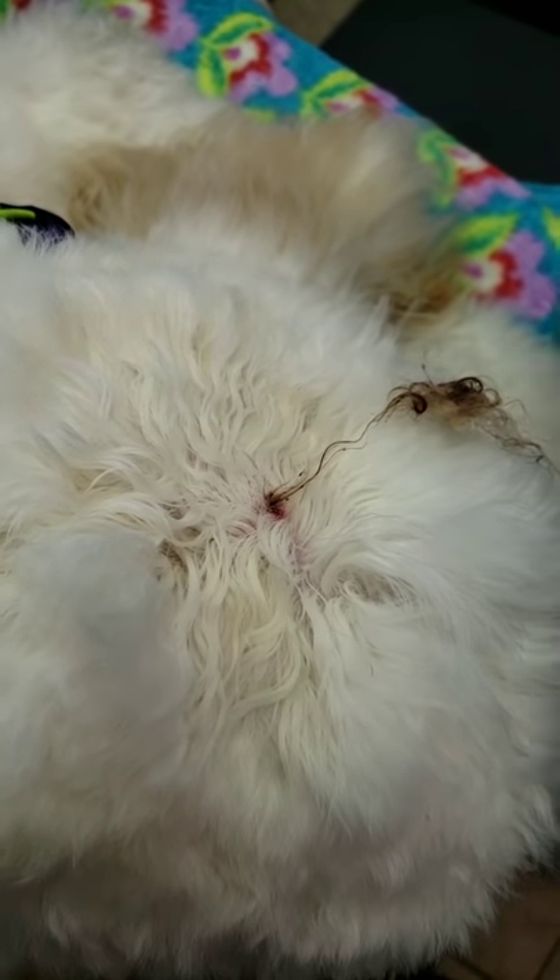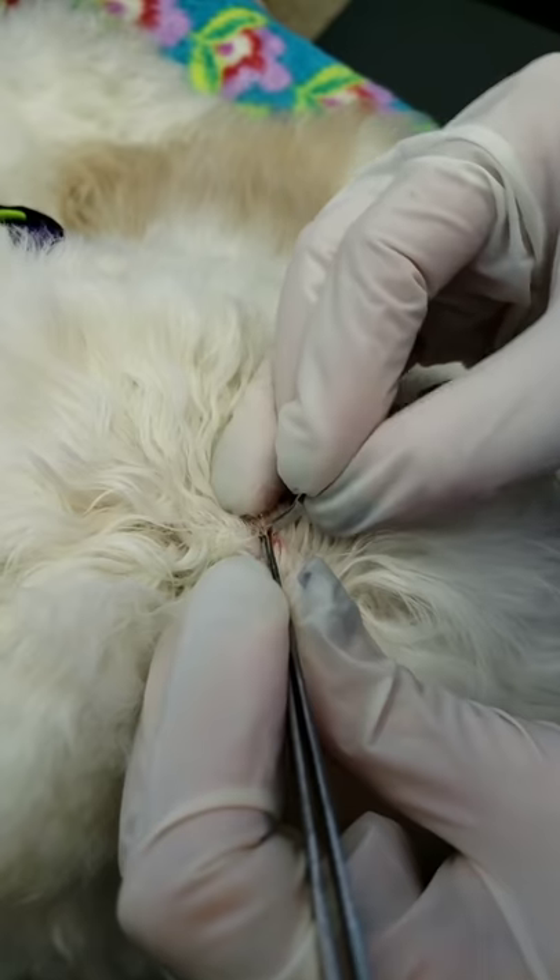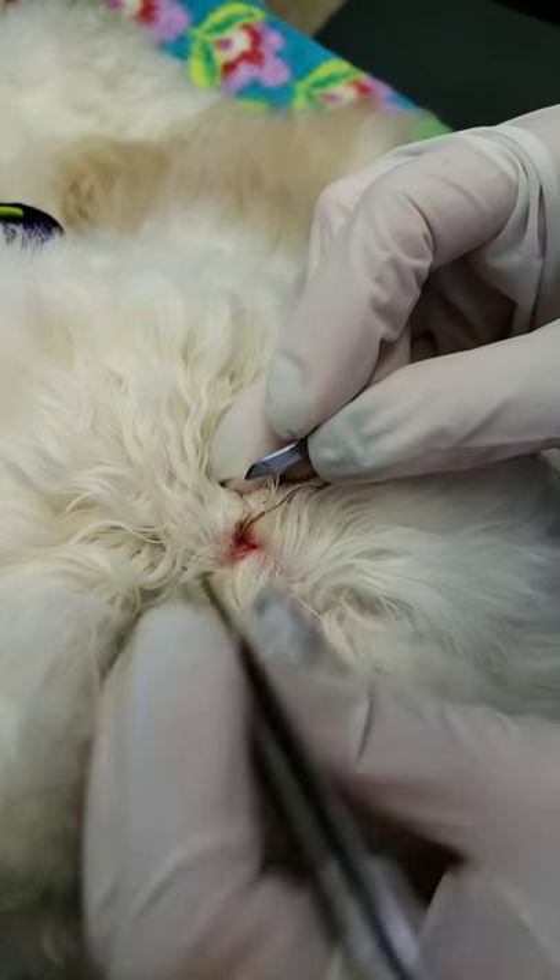It does not want to come out. I'm getting a lot of resistance here. See if I can open it up a little bit more and make this a little easier.